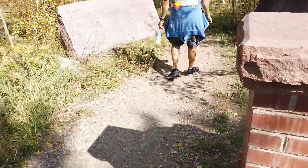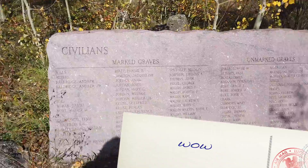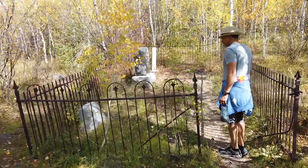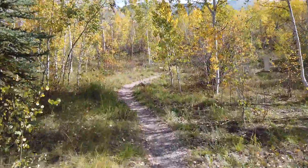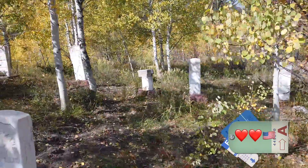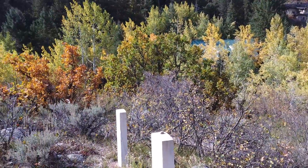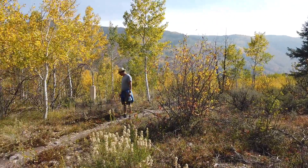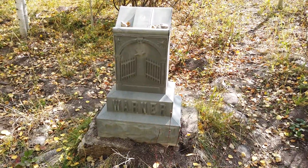We're going to go to the Ute Cemetery. There are marked graves and unmarked graves — civilians in marked and unmarked graves, and then Civil War Veterans. How cute is this little cemetery? These are all Civil War Veterans.